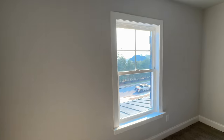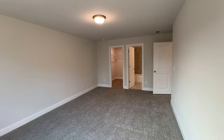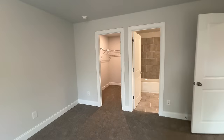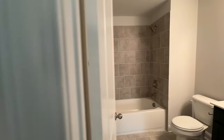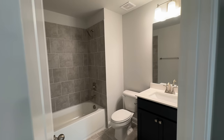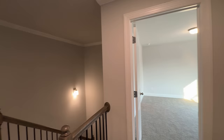Secondary bedroom number two is forward-facing with one window. This room is bigger — almost as wide as it is long, so nearly a square. It has a full walk-in closet and another private bath with the same tile and same color vanity as the previous bath.